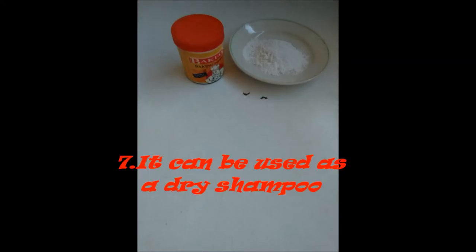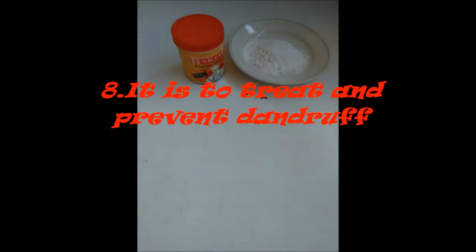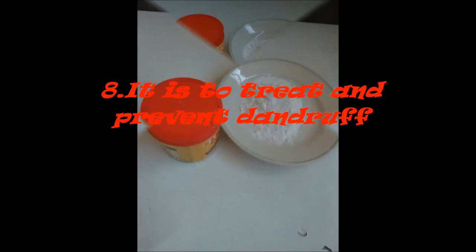Number 7: It is used as a dry shampoo. When you add a little baking soda on your scalp, it will help absorb extra oil. It is also used to treat and prevent dandruff.